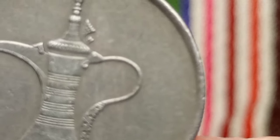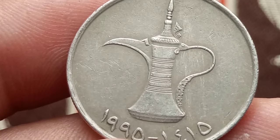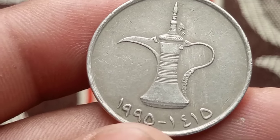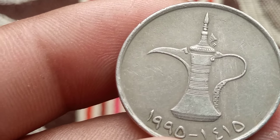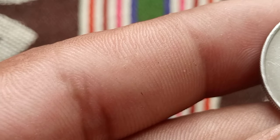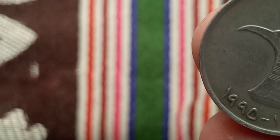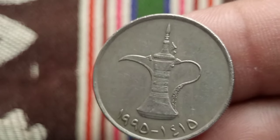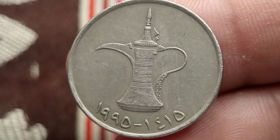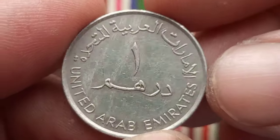The 1995 one dirham coin, while not as old, is still valuable — especially for those interested in modern coinage and numismatics — influenced by factors like minting errors, rarity, and overall condition. For coin collectors, always buy from reputable dealers to ensure authenticity, educate yourself about specific details that can affect value, and store your coins properly to maintain their condition. These coins offer a glimpse into the rich heritage of the United Arab Emirates. Thank you for watching.